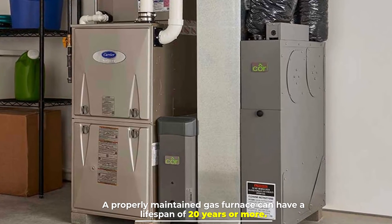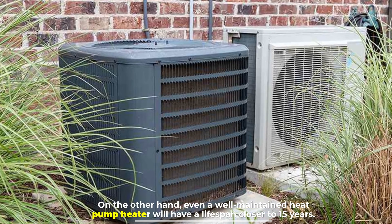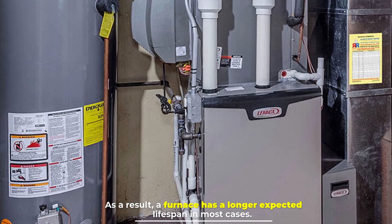Number seven: Expected lifespan. A properly maintained gas furnace can have a lifespan of 20 years or more. On the other hand, even a well-maintained heat pump will have a lifespan closer to 15 years. As a result, a furnace has a longer expected lifespan in most cases.